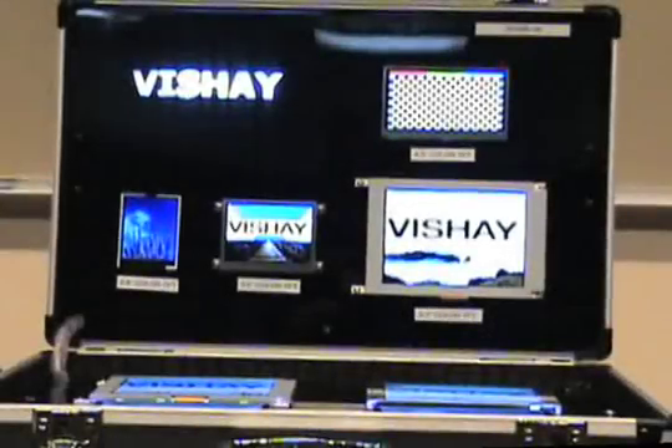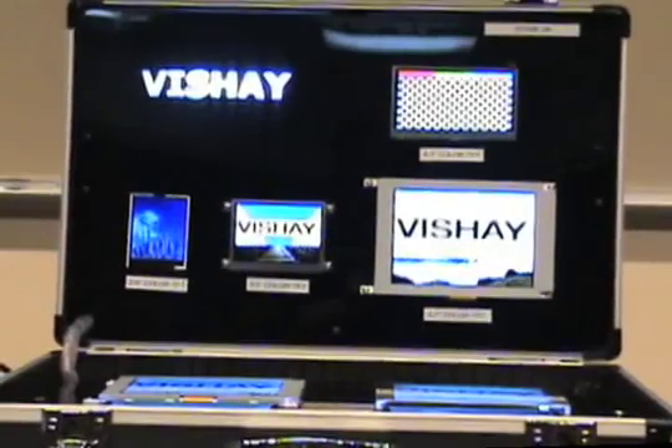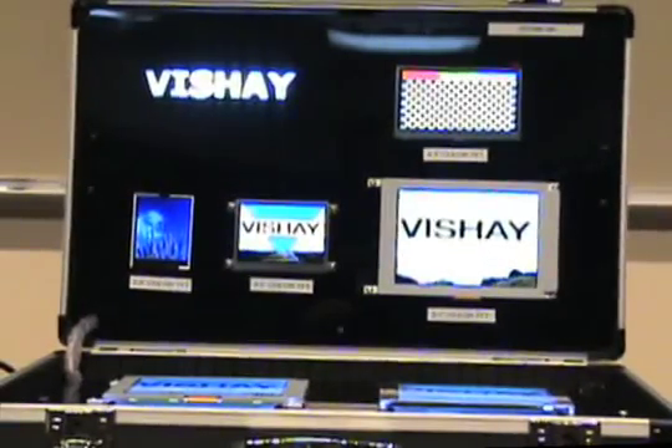Hi, I'm Neil Cradigo. I'm the product marketing manager for the information display groups at Vachey Dale Electronics in Columbus, Nebraska. Today I'll be showing the new LCD products we have added to our successful line of plasma display and infrared touch panels.